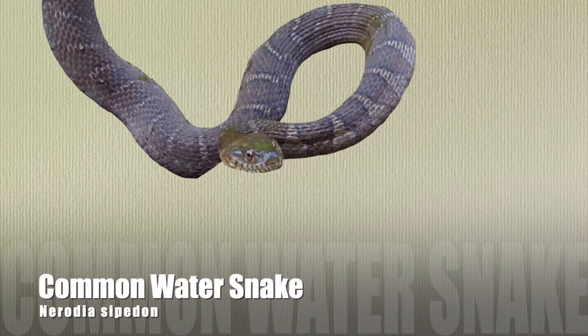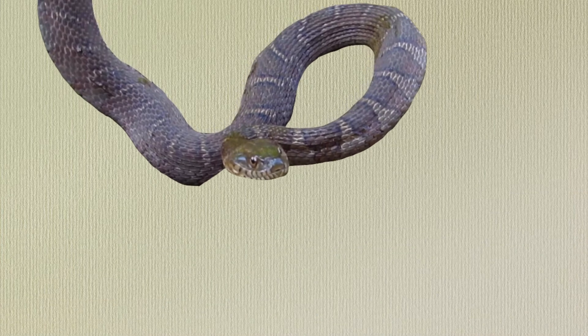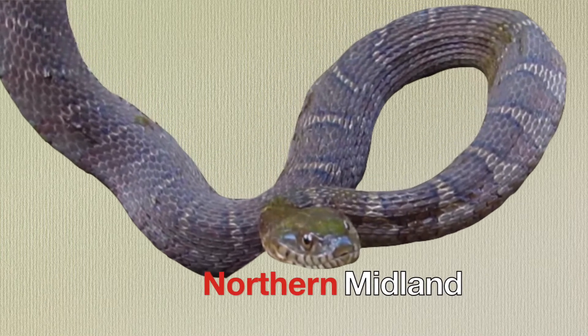This video will be about the common water snake. The common water snake, as a species, can be split into two main subspecies: the northern water snake and the midland water snake.